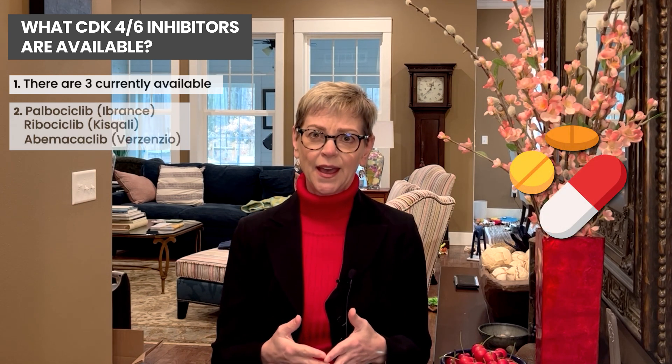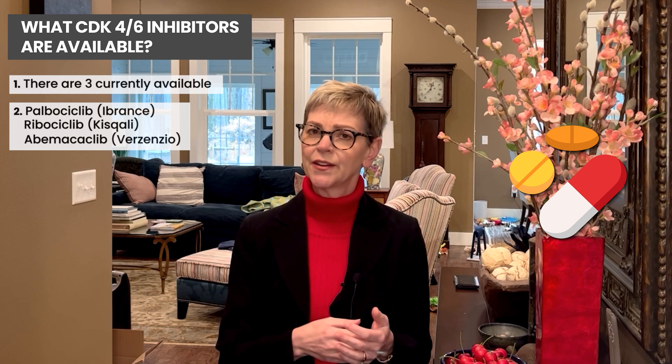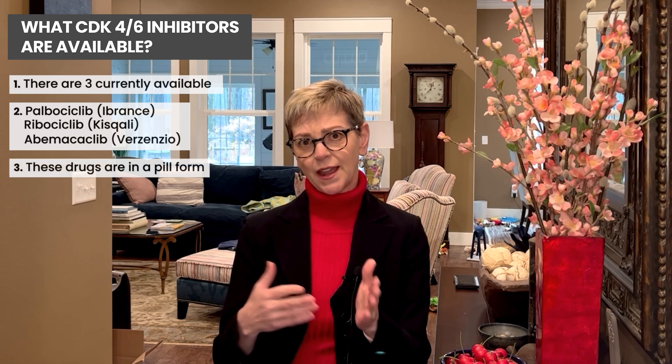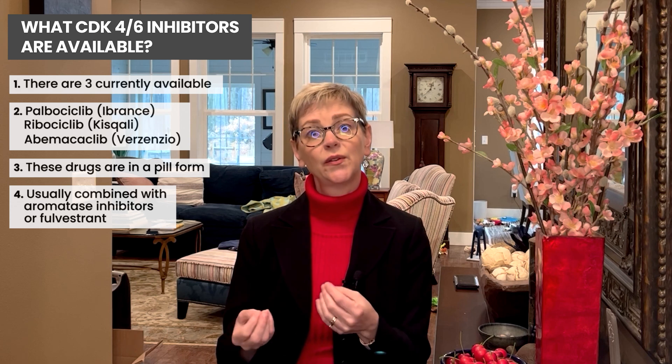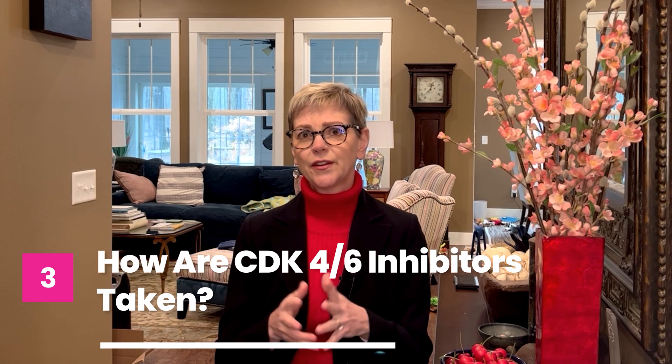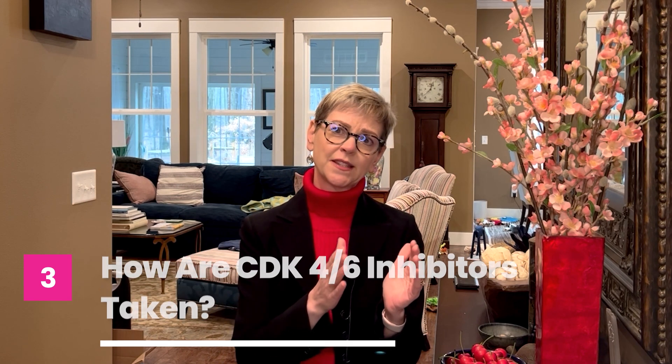These drugs are taken in pill form and are usually combined with aromatase inhibitors or fulvestrant as the endocrine therapy — we don't usually use them alone. There are a few differences in how the medications are taken: they can be taken either in a cycle where you take them for a couple of weeks and then have a week off, or daily. That may determine which one you go on, so if you want to take something every day without skipping, talk with your doctor about that.